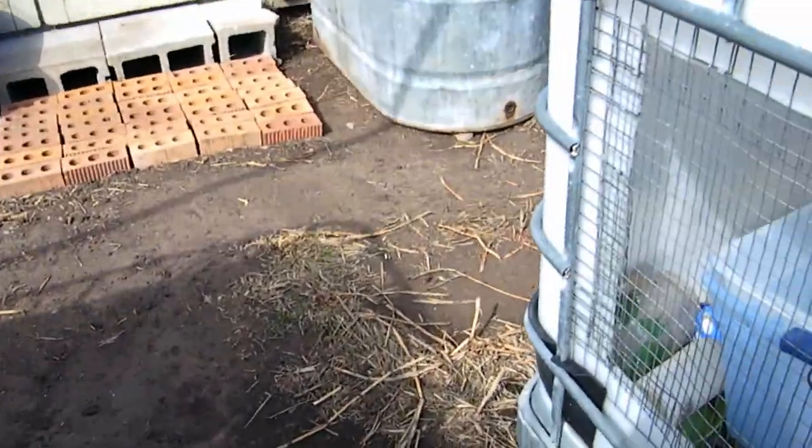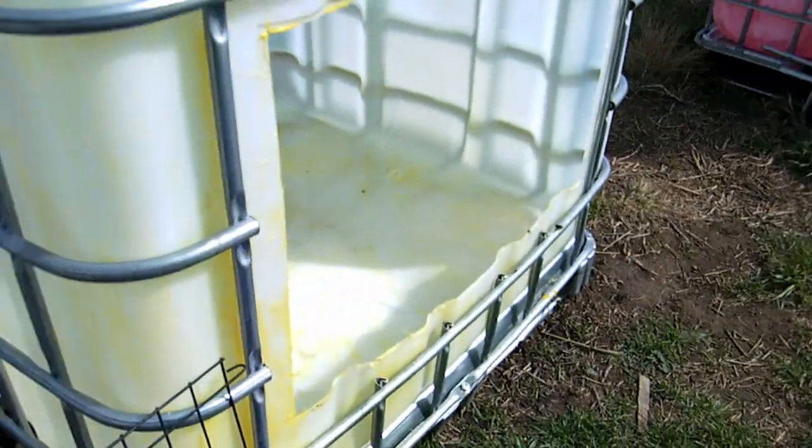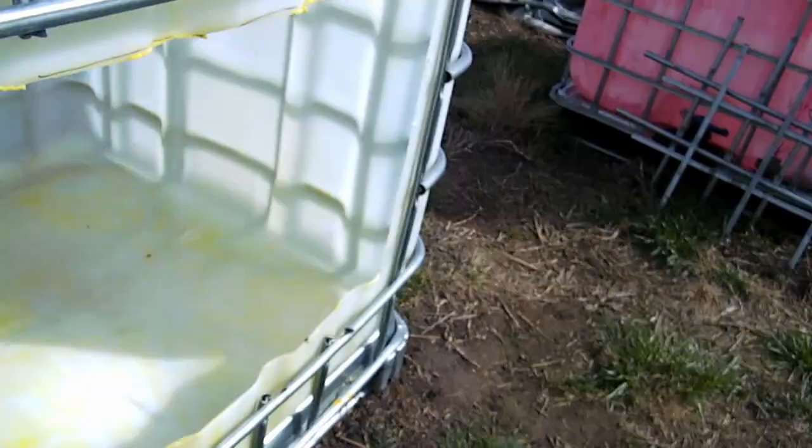We've ordered a new incubator. It'll get here next week, maybe. We're going to try the older one, see if we get any hatch out of it till then.